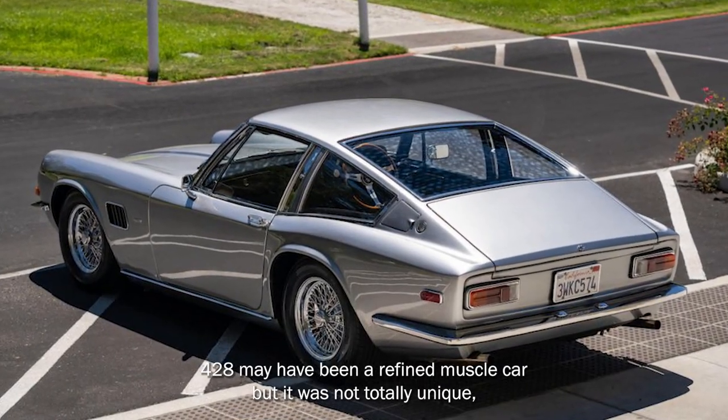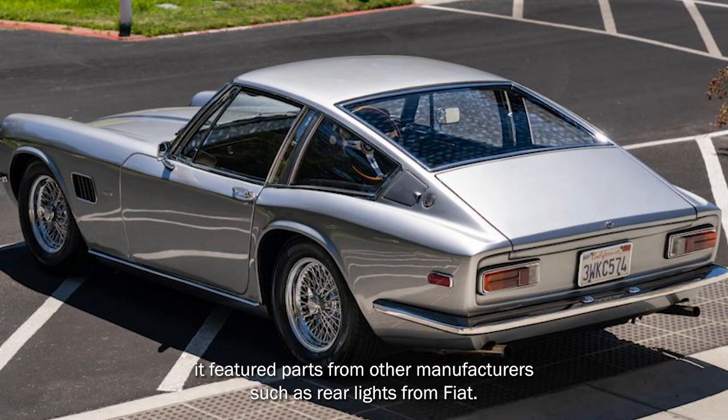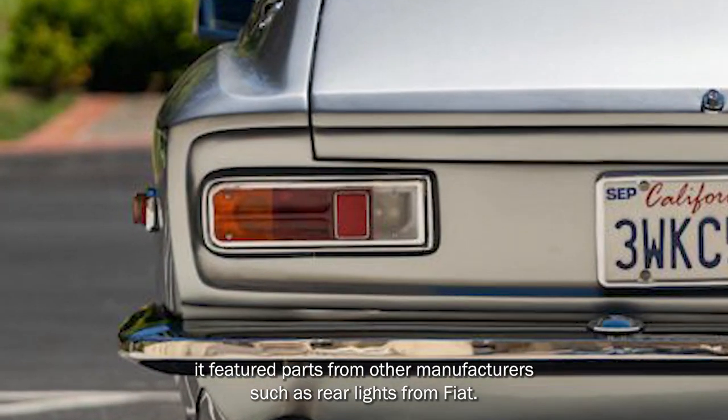The 428 may have been a refined muscle car, but it was not totally unique — it featured parts from other manufacturers, such as rear lights from Fiat.